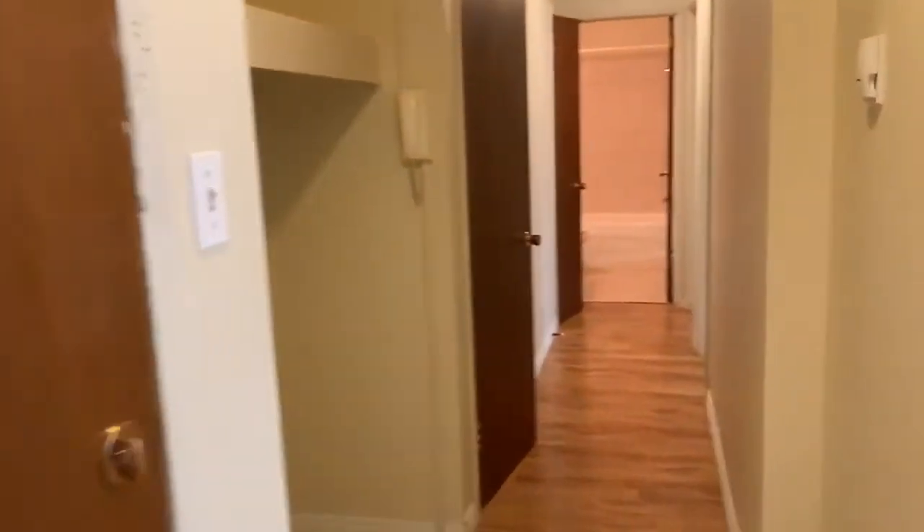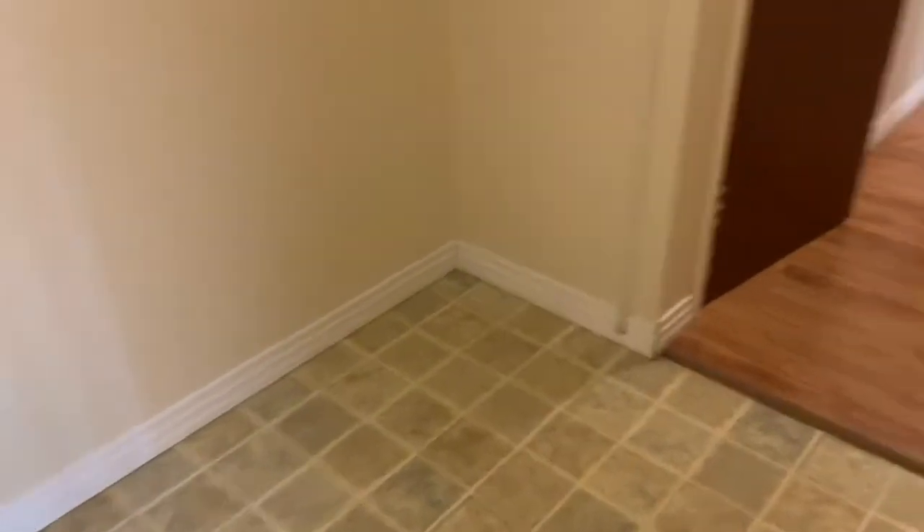Going back down the hall, we have a nice closet here just to the right of the door for all your coats and shoes. And then just next to that, we have another storage closet with lots of shelves for all your things.